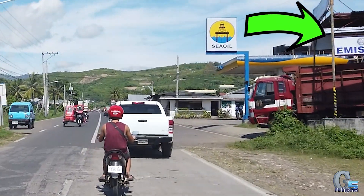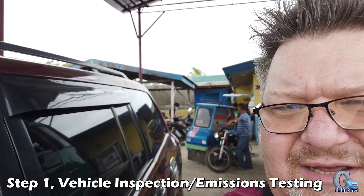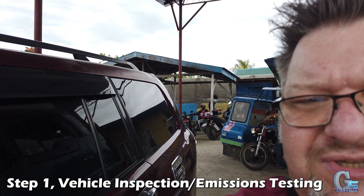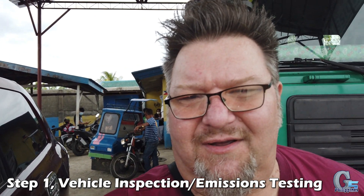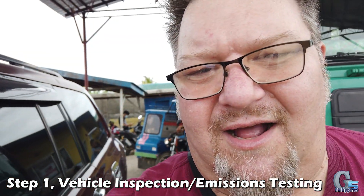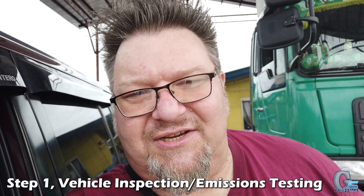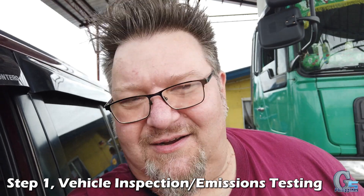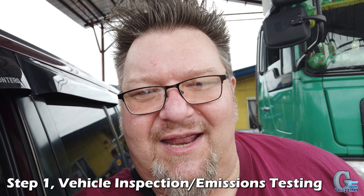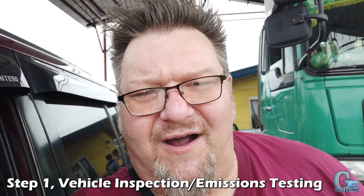We're pulling up to the emissions testing place now. It's usually pretty quick. They have many more motorcycles getting tested than cars, and they have two separate machines — one for motorcycles and one for cars. They're actually testing a truck right now; after he's done, I'll be next in line. The emissions testing is much like the US. Quick in and out, and then on to the office to get my one-year auto insurance.